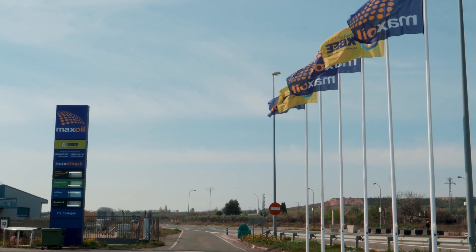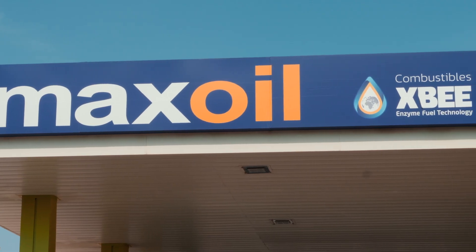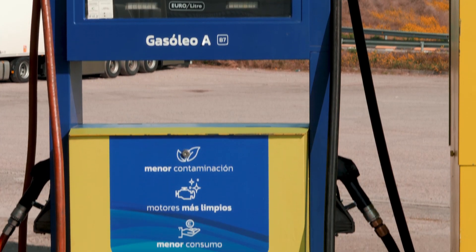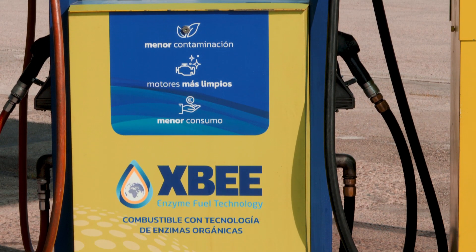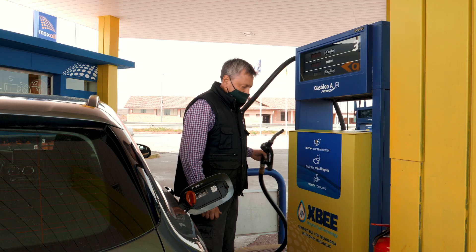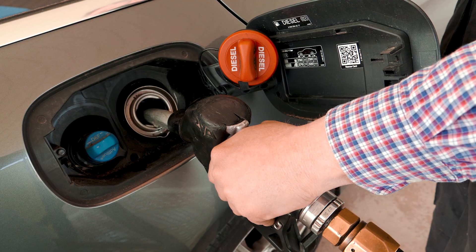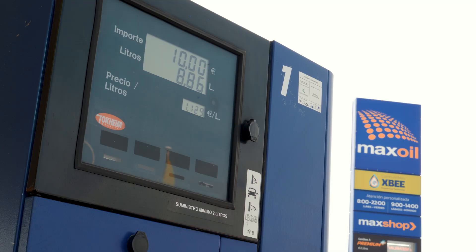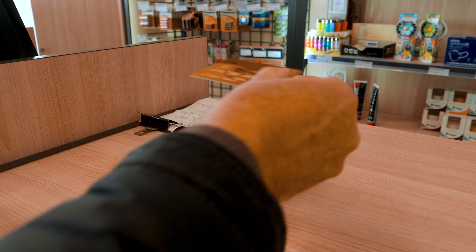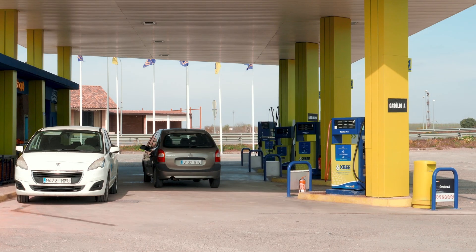Max Oil Petroleum has been using XB enzyme fuel technology in all fuels offered at the group's petrol stations since October 2019. Today, we introduce the latest service station showing both brand names Max Oil and XB, located in Castajon near Tudela in the province of Navarra. The manager of the service station explains the reasons why they chose XB and what benefits can be expected from this fuel technology.